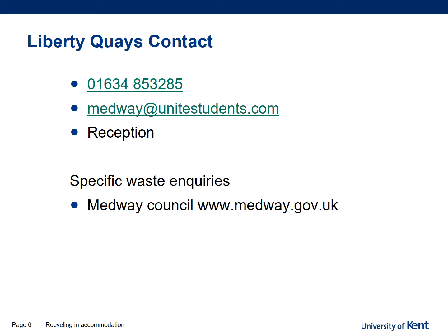If you have any issues whilst staying at Liberty Keys waste-wise, you can contact them in a few ways: go to reception, email medway@unitestudents.com, or call 01634 853 285. For specific waste enquiries about what can be recycled, Medway Council are the waste contractors for this site. Their website is www.medway.gov.uk — navigate to the recycling section, then to flats, and you should find all the information you need.